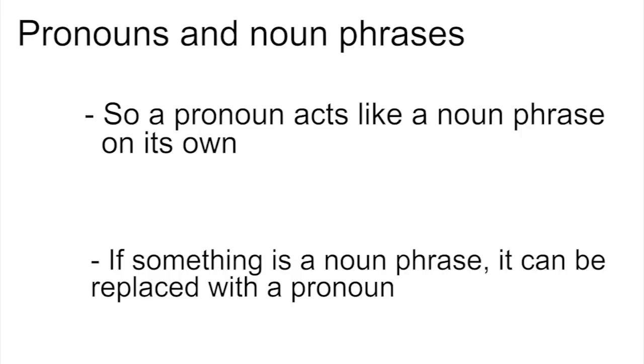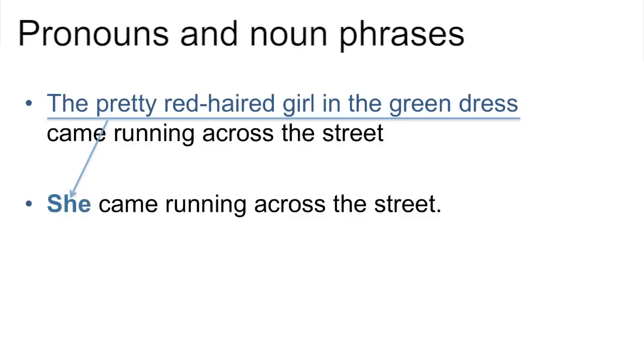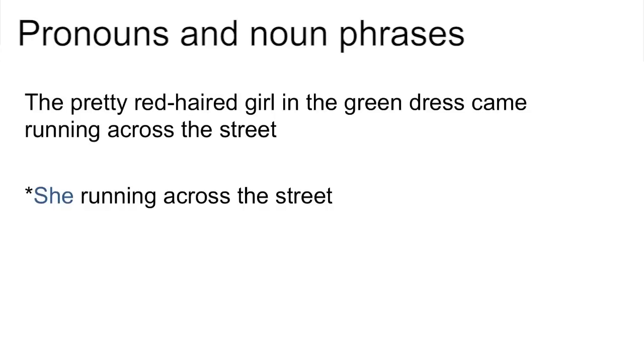This means that if something is a noun phrase, it is possible to replace it with a pronoun. Instead of 'the pretty red-haired girl in the green dress came running across the street', we could say 'she came running across the street'. 'She' is a pronoun that can replace the whole noun phrase 'the pretty red-haired girl in the green dress'. It can't replace any other sequence of words — for example, it can't replace just 'girl in the green dress'. So a good way of testing whether something is a noun phrase is to see if it is possible to replace it with a pronoun.